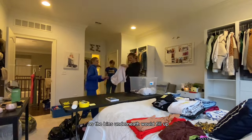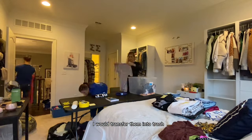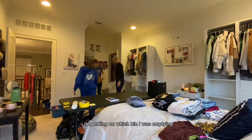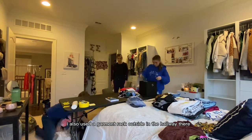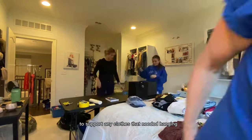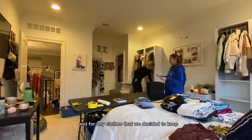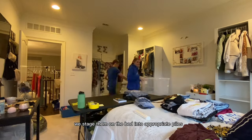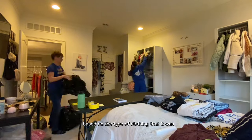As the bins underneath would fill up, I would transfer them into trash bags with the appropriate labels depending on which bin I was emptying. I also used a garment rack outside in the hallway to support any clothes that needed hanging. And for any clothes that we decided to keep, we staged them on the bed into appropriate piles based on the type of clothing.